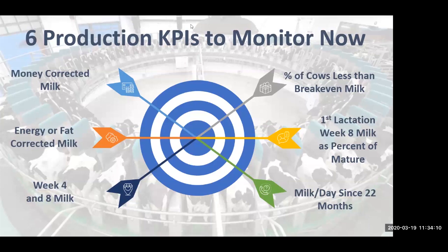I'd like to look at the percentage of cows that are less than break-even milk level — that number should be pretty small, but it's a good way of picking up some of the variation in milk production and identifying which animals should remain in the herd. Next, I'd look at first lactation week eight milk as a percentage of mature week eight milk — this is an indication of how well our heifers are peaking. And then I like to look at milk per day since 22 months of age, which accounts for how efficiently we're producing milk after animals should be coming into the herd, accounting for time spent dry.